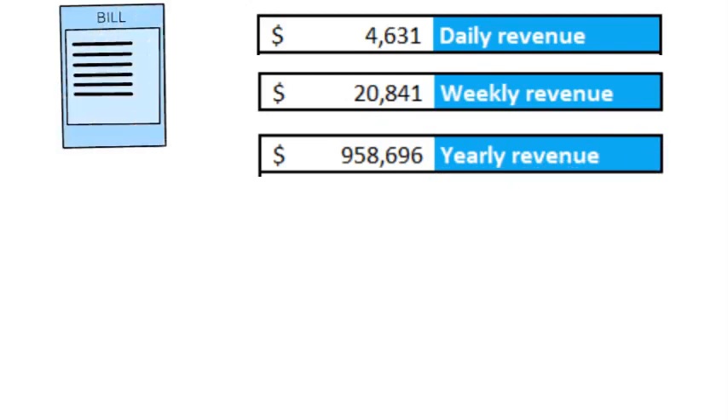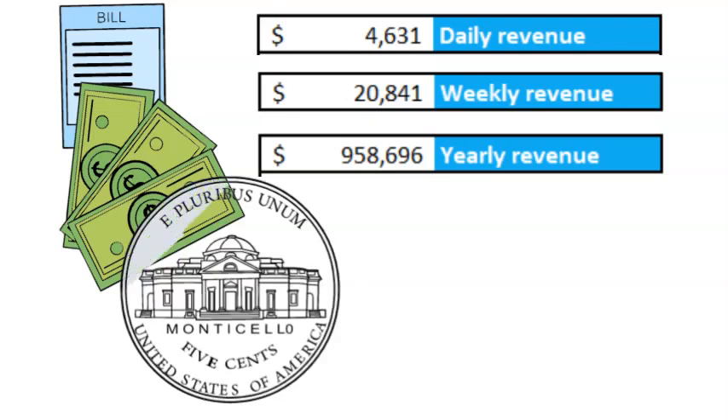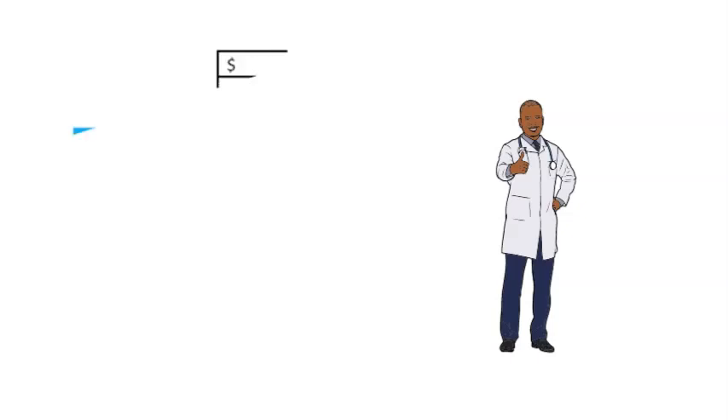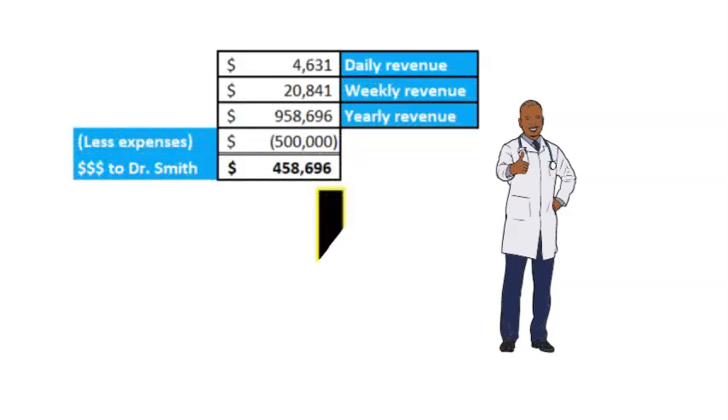Now, if you recall from our example in how private practice doctors are paid, let's assume that Dr. Smith's practice costs $500,000 a year to run. As you can see, after he pays his expenses, Dr. Smith has nearly $460,000 available to pay himself, reinvest in the practice, or pay employee bonuses, or the like.